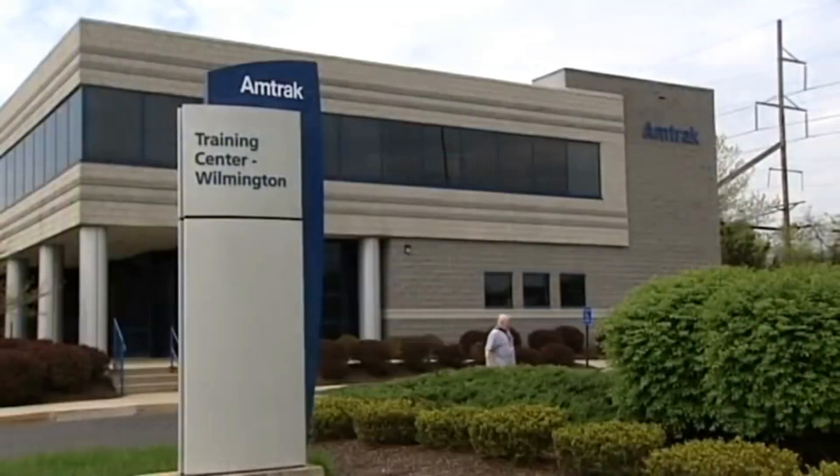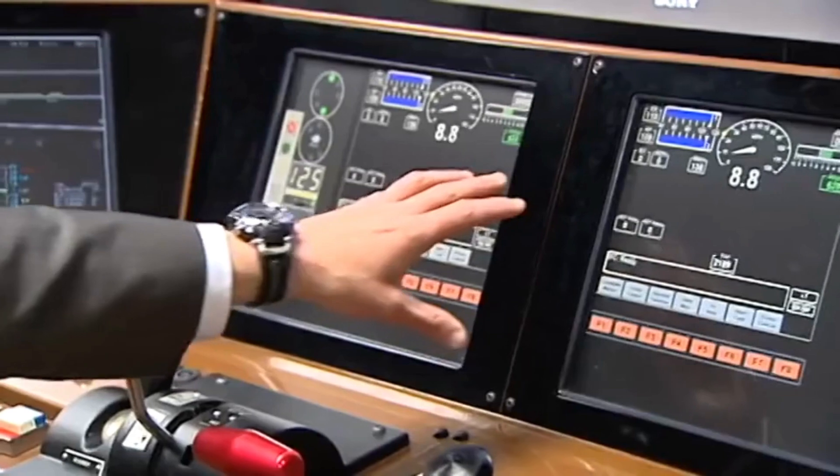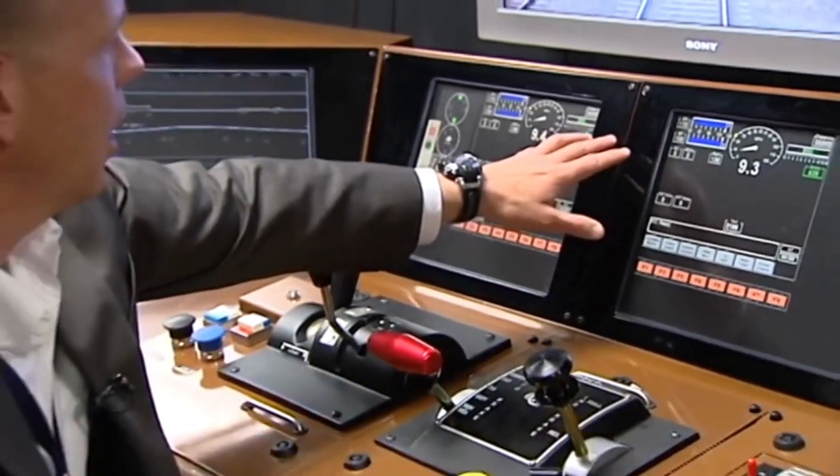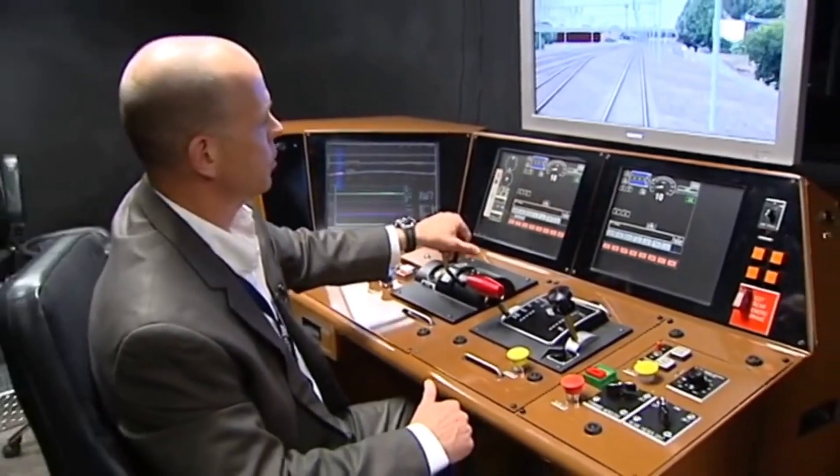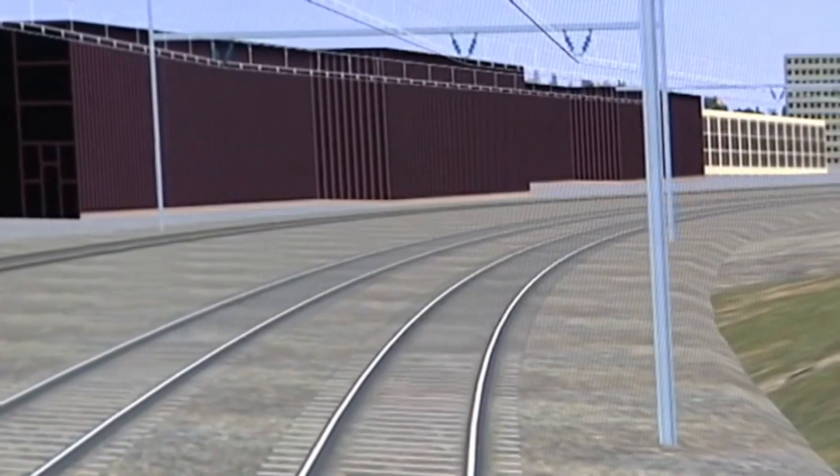My name is Steven Reeves. I'm the manager of locomotive engineer training here at Amtrak. The job for me entails basically managing our locomotive engineer training program, and our engineer training program basically has two phases.